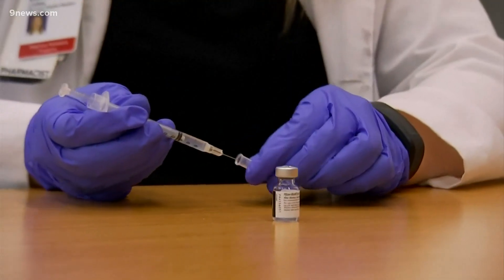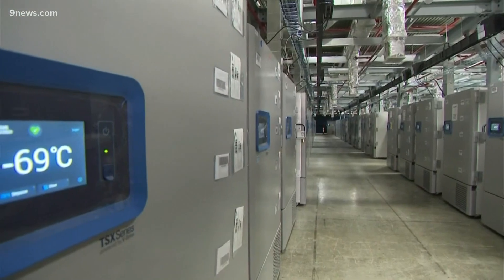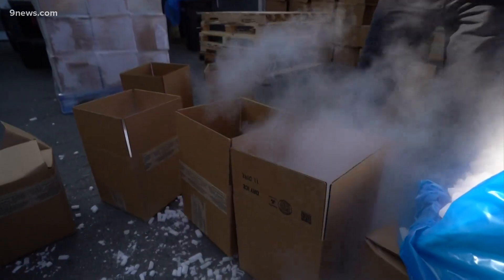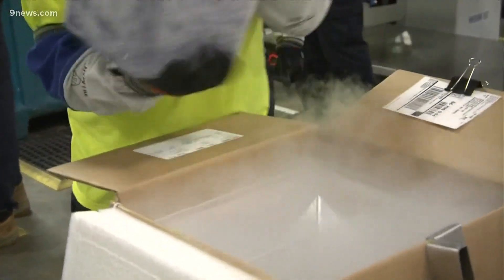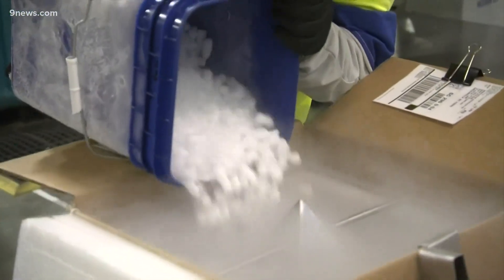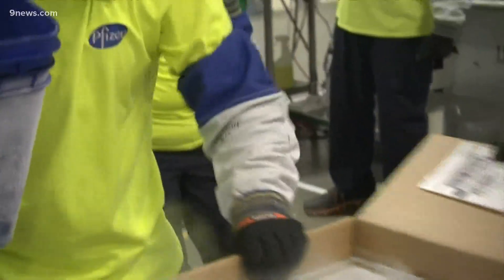We have told you before how demand for dry ice is going up as states and companies distribute the Pfizer vaccine. The shots to combat COVID-19 need to be stored at extremely cold temperatures, and dry ice helps to keep it stored and transported safely.